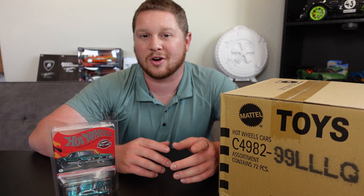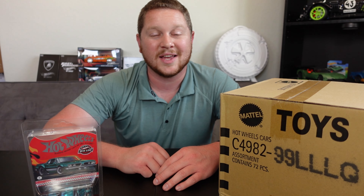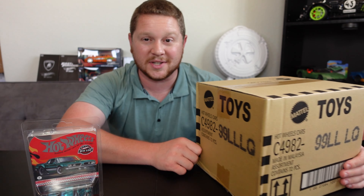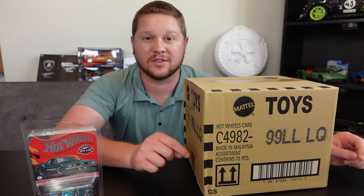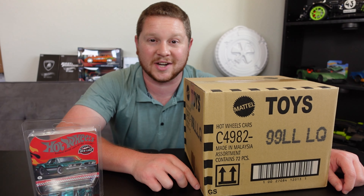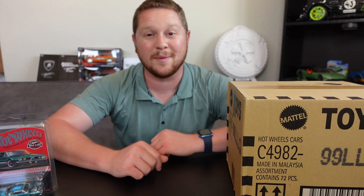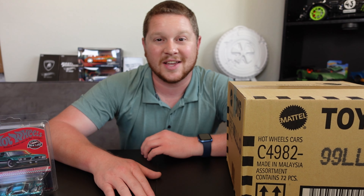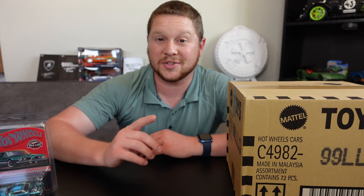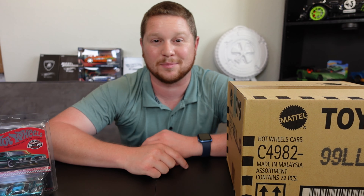I even have some collector cars from Fast and the Furious and other sets, plus some other Hot Wheels RLCs available for sale. A lot of cars from this case will be on there too — a lot of the duplicates. As this video goes live there are already cars available. There's also 10% off your entire order, automatically applied at checkout, plus free shipping over $99.